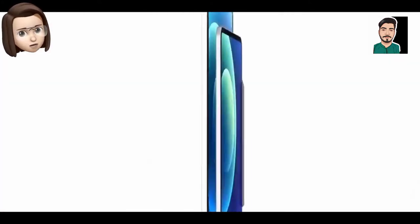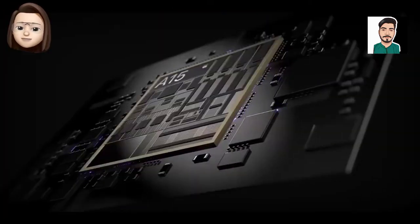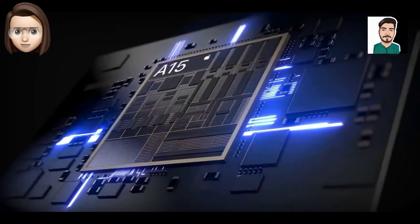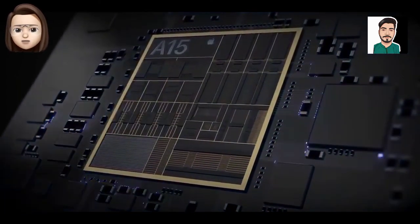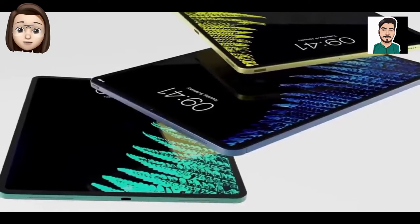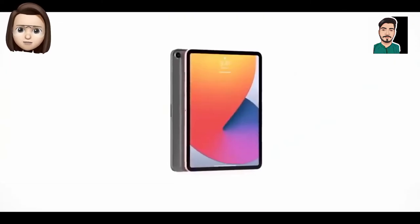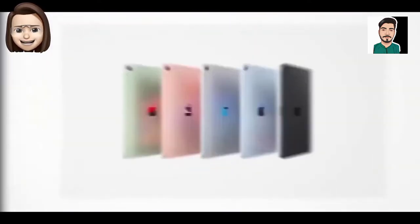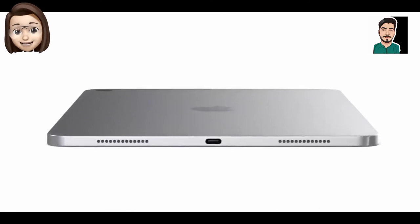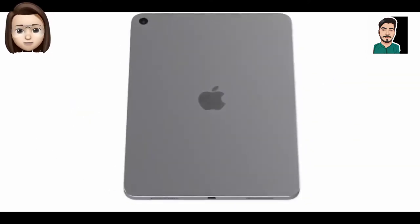Looking at the history of iPad mini launches: iPad mini 2 launched November 12, 2013; iPad mini 3 on October 22, 2014; iPad mini 4 on September 9, 2015; and iPad mini 5 on March 18, 2019. For the first four years of its life, the mini product line had an annual upgrade cycle much like the iPhone, but then Apple went three and a half years between the fourth and fifth installments.